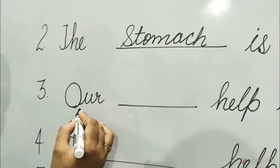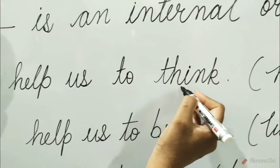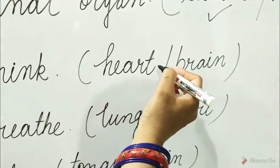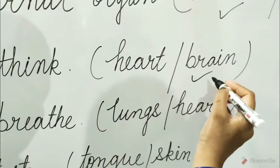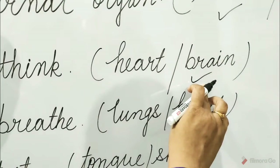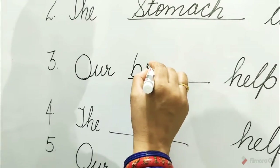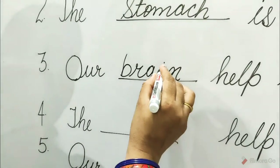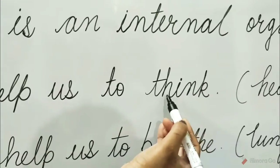Three: our dash helps us to think. The options are heart and brain. Brain is the correct option. So tick on the brain and write here — brain. Our brain helps us to think.